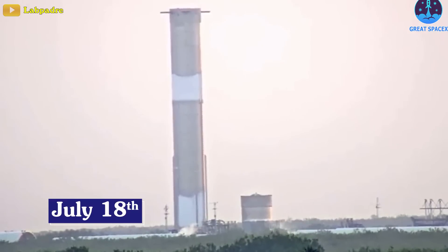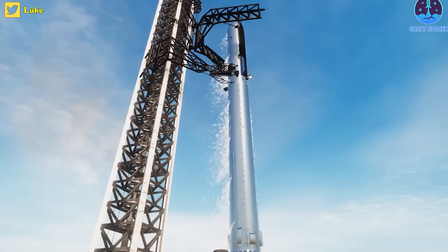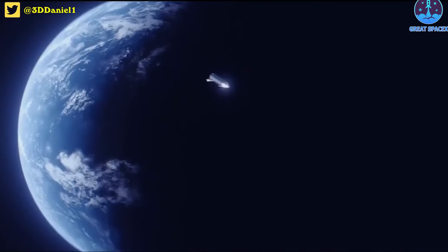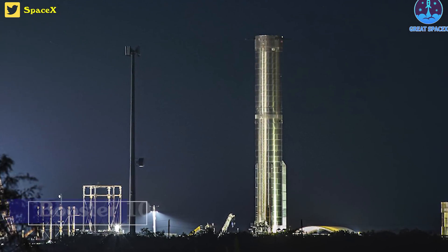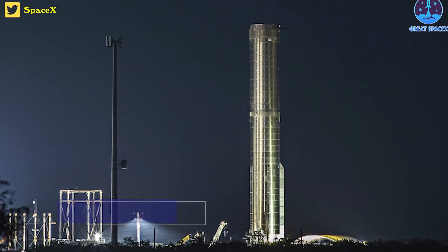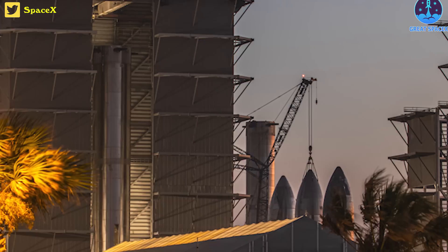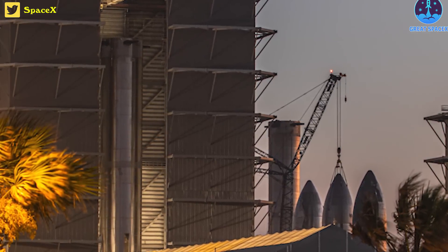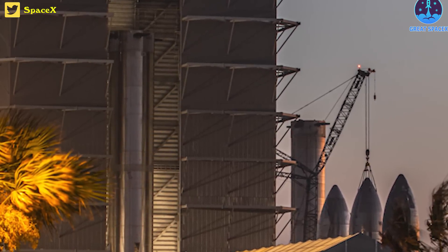On July 18th, SpaceX performed the first cryogenic proof test of another super-heavy rocket that could propel Starship to orbit if all tests go smoothly. More specifically, SpaceX performed the proof test on a prototype identified as Booster 10. Note that engineers have also been working on Booster 9, so it's unclear which of the two will perform the flight this year — it all depends on which passes all pre-flight tests.